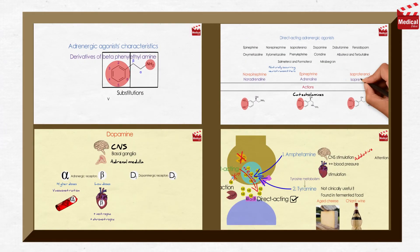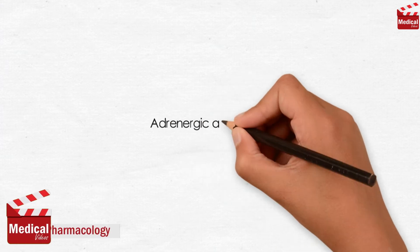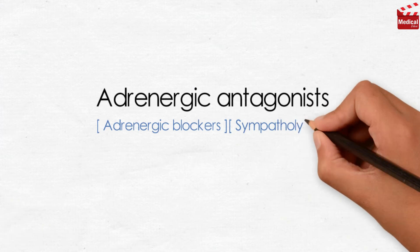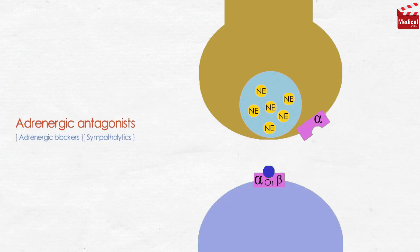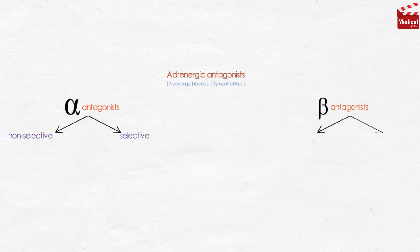After discussing the adrenergic agonists in the previous four lectures, now it's time to discuss the adrenergic antagonists. The adrenergic antagonists, also known as adrenergic blockers or sympatholytics, are those agents that bind reversibly or irreversibly to adrenergic receptors but do not trigger the usual receptor-mediated intracellular effects. They are divided into two main groups: the alpha-receptor antagonists and the beta-receptor antagonists, and each group is further subdivided into non-selective and selective agents.